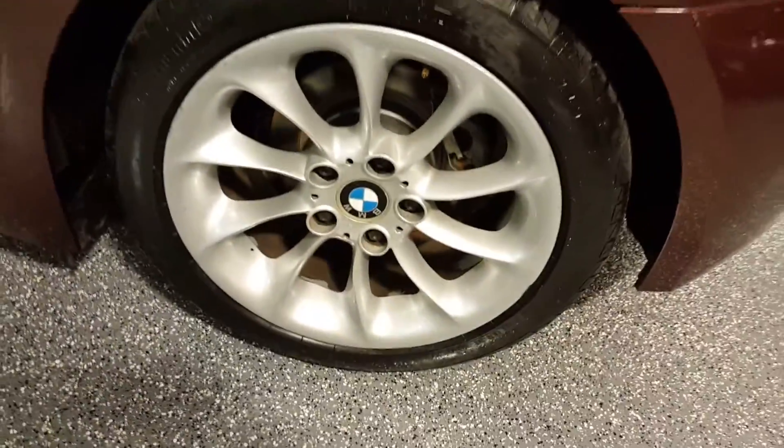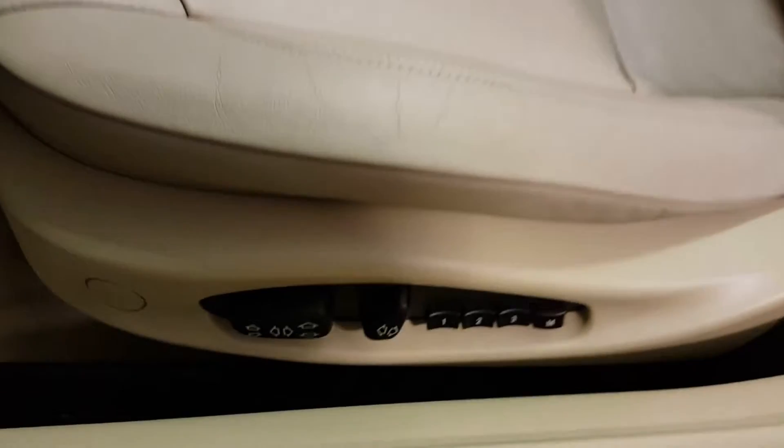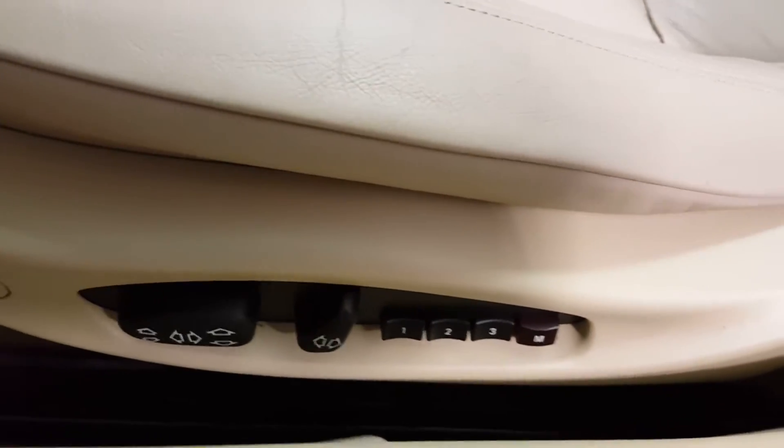Nice 17-inch sport wheels. This is equipped with the sport suspension, sport steering wheel — very nicely equipped. Leather seats that are heated. Both seats are power and the driver's side has a three-position memory.